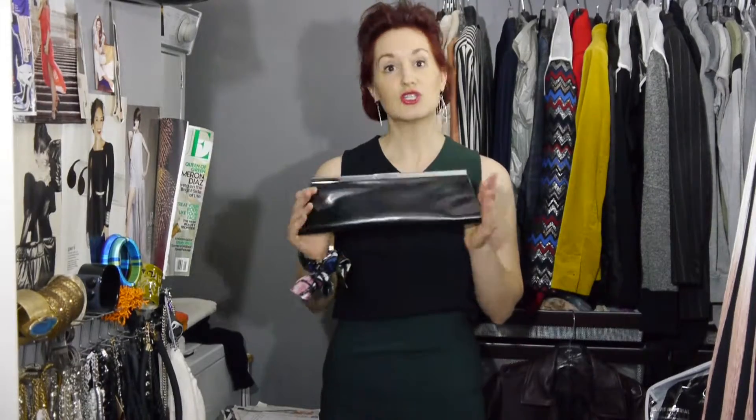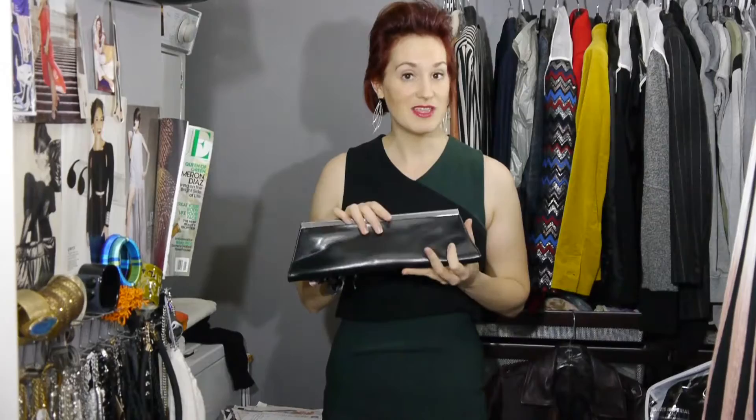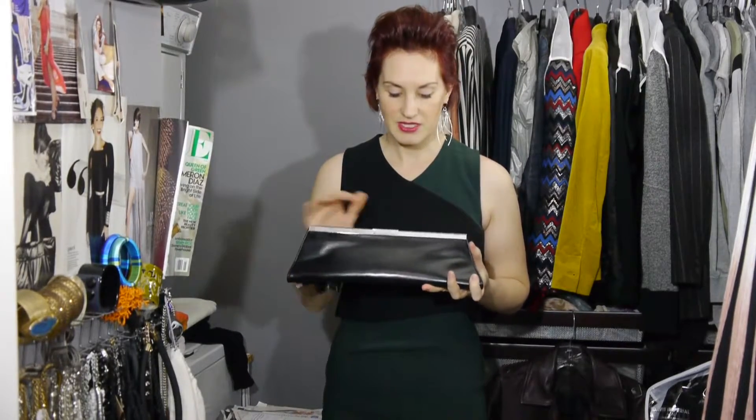Hi there, I'm personal stylist and style expert Noelle Cellini and welcome to My Closet. In this episode we're going to go over clutches. This first clutch I have is actually super old — it's from Aldo. I walked in one day and was just like, 'Oh, that's mine, I have to have it.' I love it because it's kind of a different shape and I think that's why I get a lot of compliments on it.